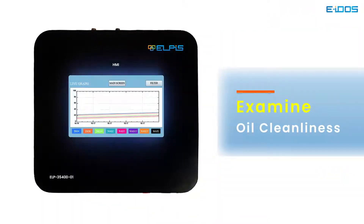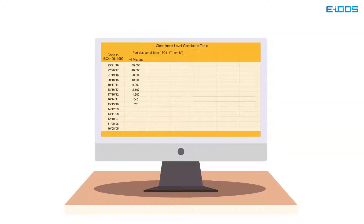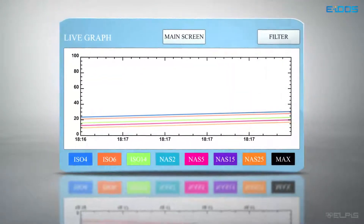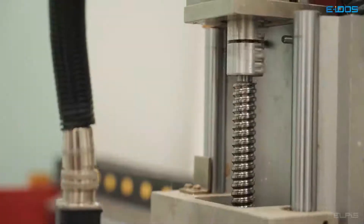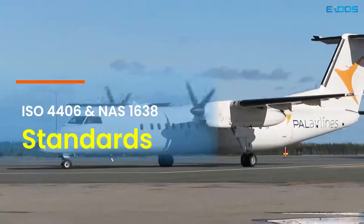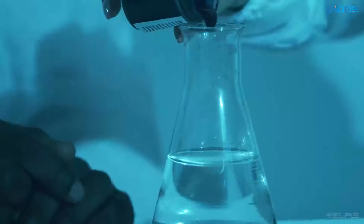As per ISO 4406 standard, particle counting is the most common method used to derive cleanliness level, with standard references to the number of particles greater than 4, 6, and 14 micrometers in 1 milliliter of fluid. All machine and hydraulic component manufacturers specify a target ISO cleanliness level, adhering to ISO 4406 and NAS-1638 standards and providing an oil particle count.